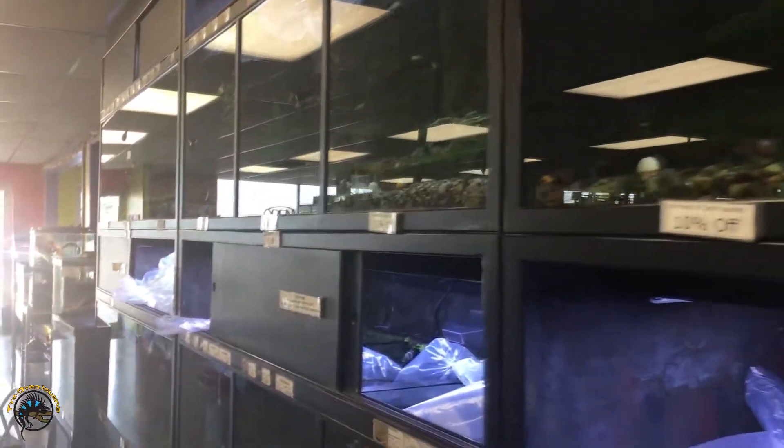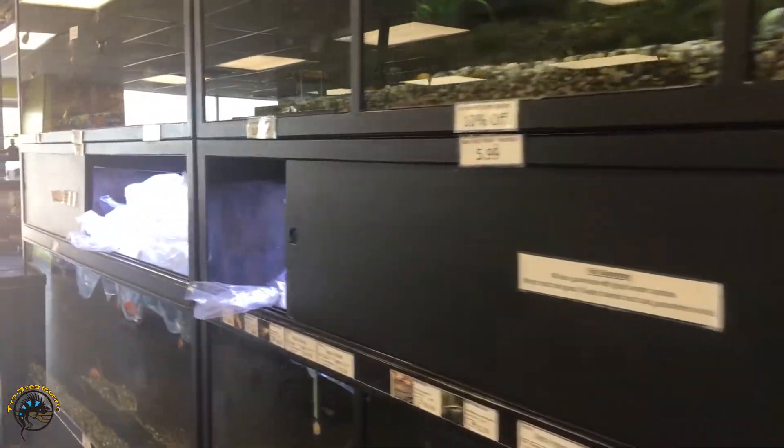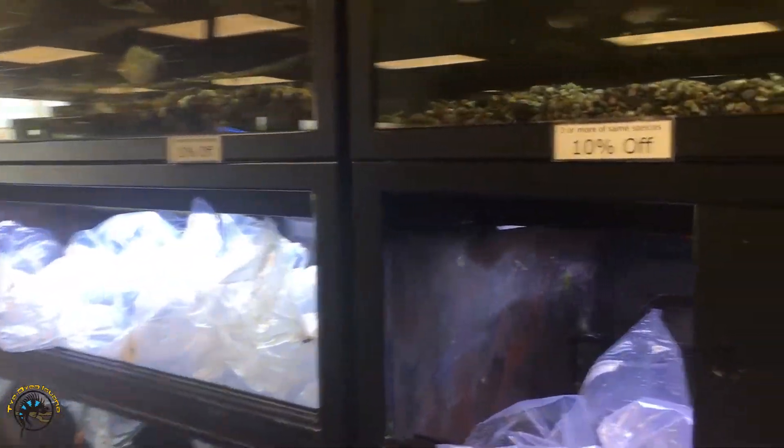We got a good number of fish in this week. First I'll talk about what new stuff we got in, and after that I will talk about what we got as far as restocks go.